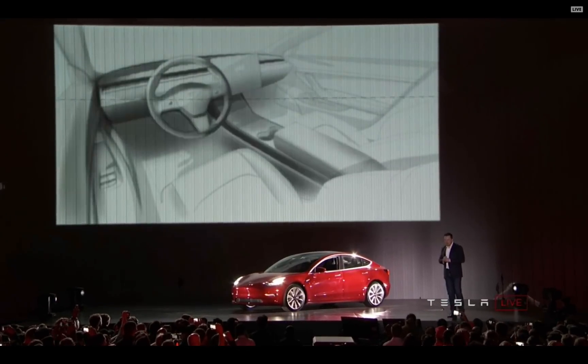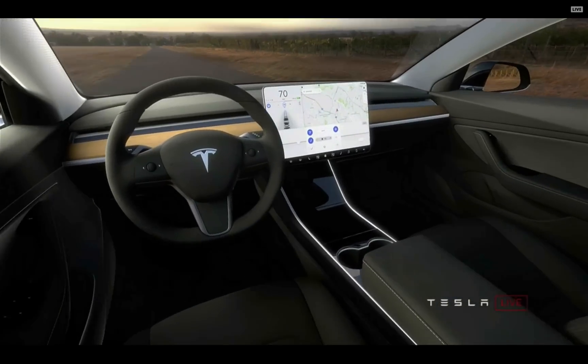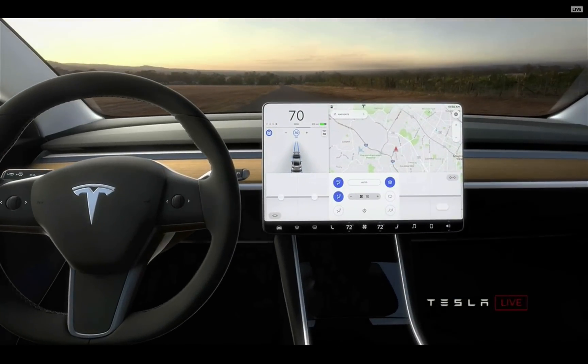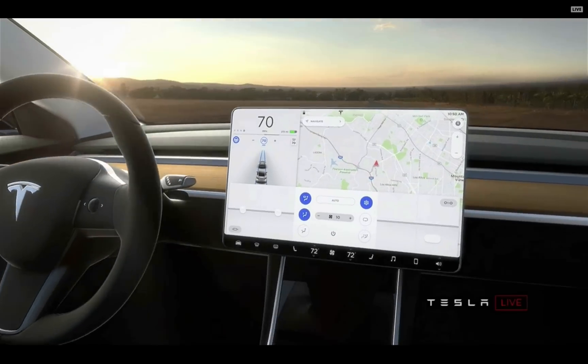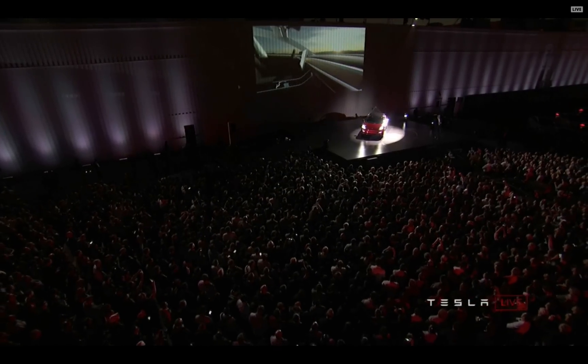We went for something that was a very simple, clean design because in the future — really, the future being now — cars will be increasingly autonomous. You won't need to look at an instrument panel all that often. You'll be able to do whatever you want: watch a movie, talk to friends, go to sleep.